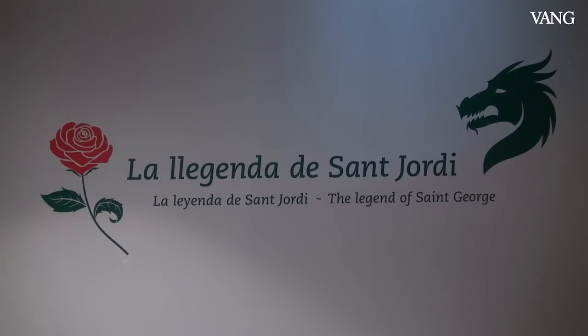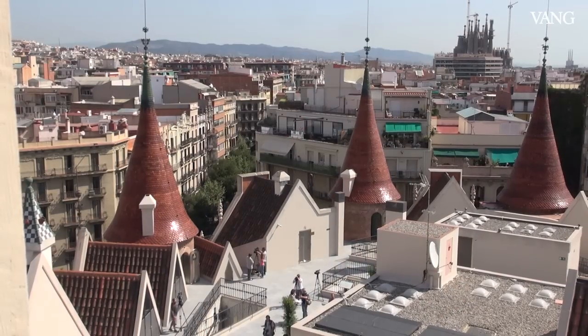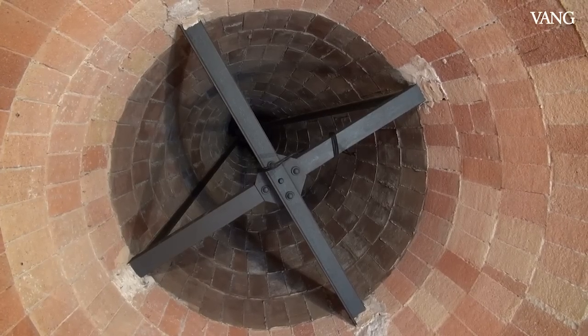Podemos escoger entre dos tipos de visita. Una es la visita audioguiada que se llama Vive la leyenda de Sant Jordi, la cual empieza en la primera planta, en la planta noble, narrando la leyenda de una manera inmersiva y explicando también su relación con el modernismo. Después, la segunda parte de la visita, pueden acceder a la terraza, disfrutar de sus vistas, su arquitectura también, y entrar en cada una de las torres y conocer la obra del arquitecto Puig i Cadafalch.